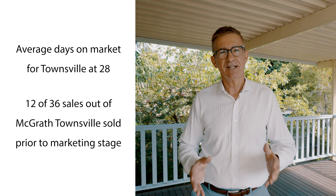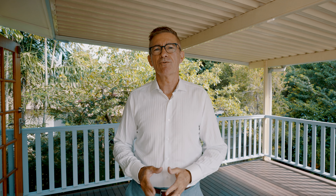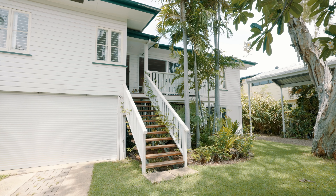Townsville's average days on market to sell a property this past quarter has been 28, and with 12 of our past 36 sales actually selling prior to getting to internet advertising. We've seen some incredible results and suburb records over the past three months, with gains of between 20 and 30% in some suburbs.